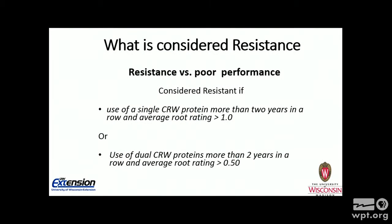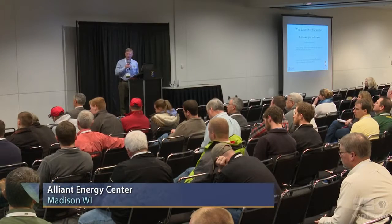So what we've determined is some guidelines to help you in the field to determine what resistance is. First, if you've been using a single corn rootworm protein for more than two years in a row, and you have an average nodal injury scale root rating of greater than 1.0, you can assume there is resistance in that field. Or if you've been using a pyramid — two rootworm proteins — for more than two years in a row, and you have an average root rating of 0.5 or greater, assume that is resistance.